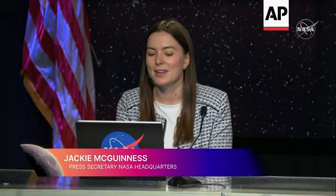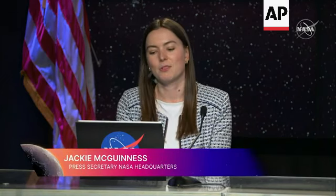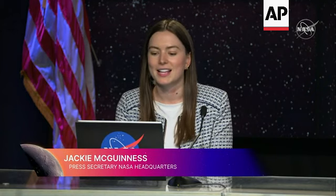Good morning, and thank you all for staying up with us at NASA's Kennedy Space Center. This morning at 1:47 a.m., NASA's Space Launch System rocket and Orion spacecraft lifted off from Kennedy's historic launch pad 39B. Orion's on its way, and it's just beginning its mission. It's successfully completed a number of mission milestones so far, including the trans-lunar injection burn to put it on its trajectory to the moon.